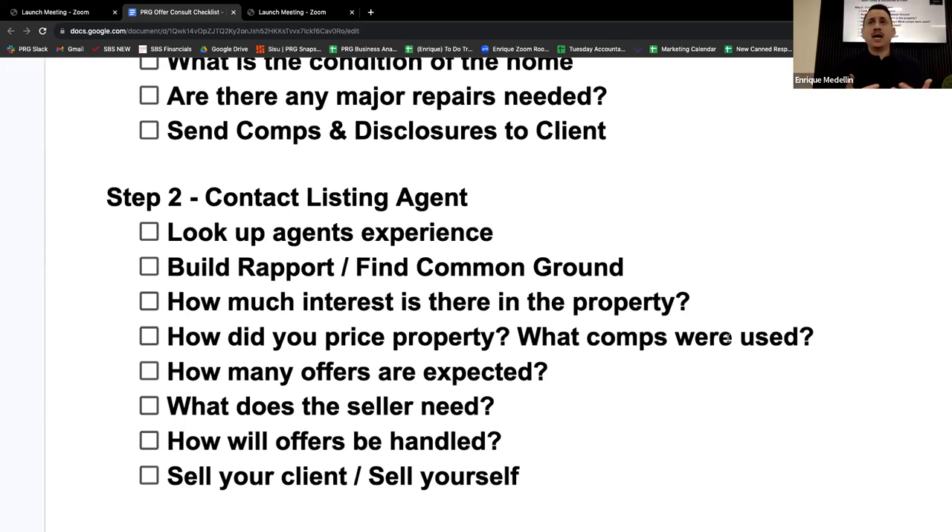If all things are equal — say I get an offer from Dewey and an offer from Francisco, exact same offer, same terms, same down payment — how do I choose? Who do I think can close the deal? Who knows their stuff? That's going to be highly influenced by the conversation you have with the listing agent. When I was a listing agent, I would even push for a lower offer if I knew that agent was reputable.